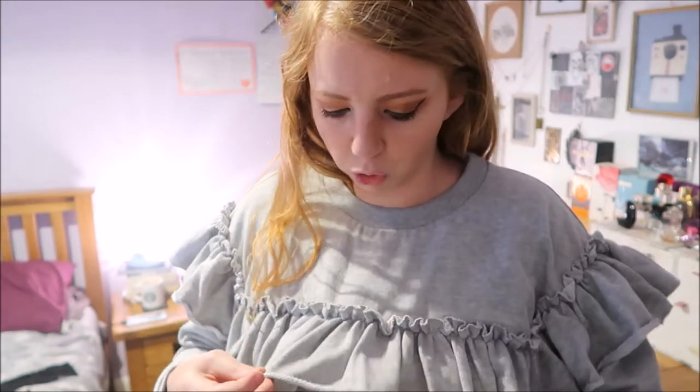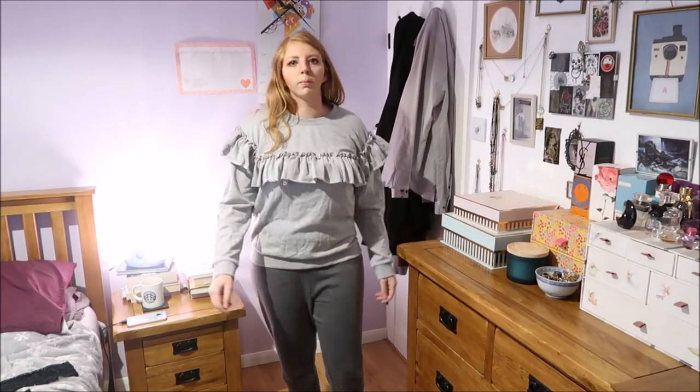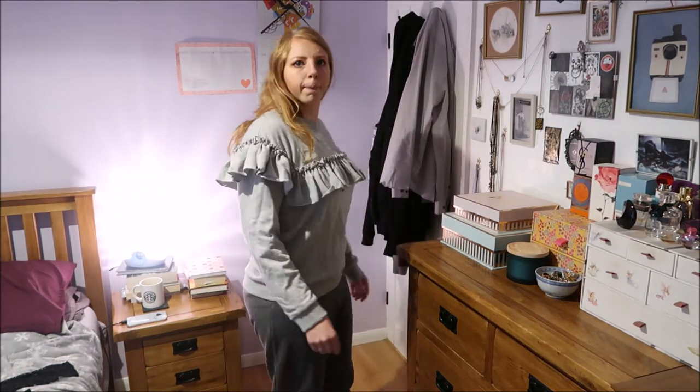I feel like a bit of a failed clown in this, or some kind of over the top puffy jellyfish. Perhaps a cross between a puffer fish and a jellyfish - it's too big and it's too much. Yeah, I don't think I'll be keeping this.